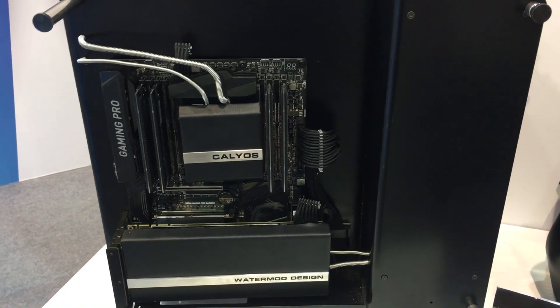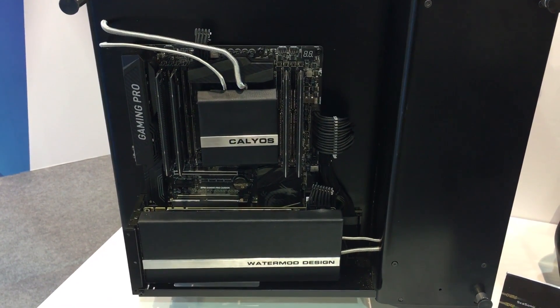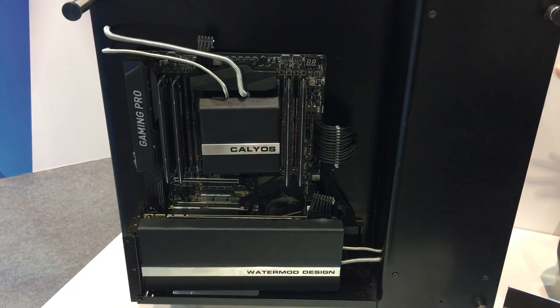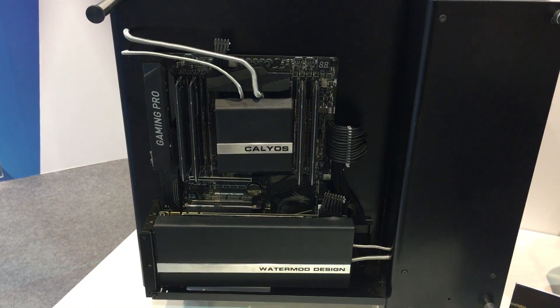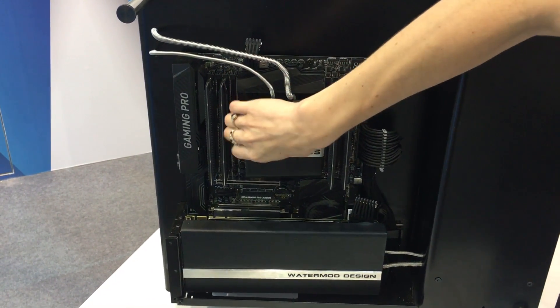This is the NSGSO from Calios, and they were demonstrating a special case with special cooling at Computex. This case uses a technology the company calls looping pipe, which is really just a phase change cooling solution.